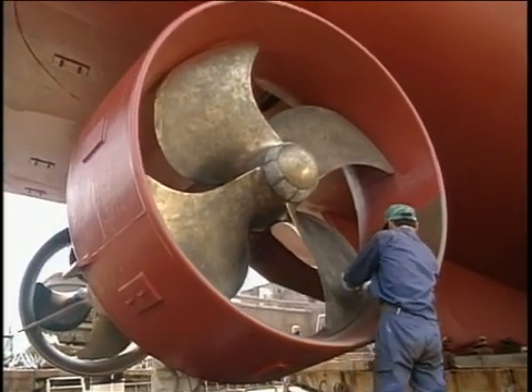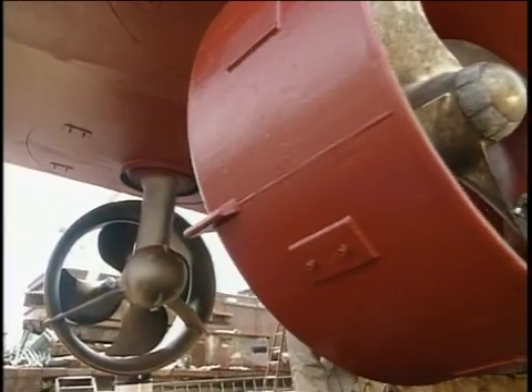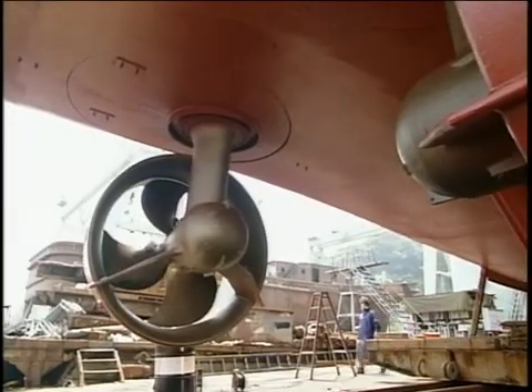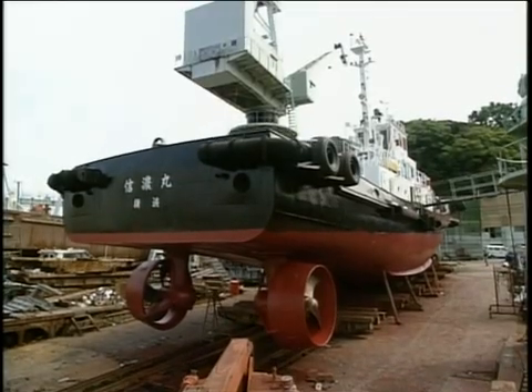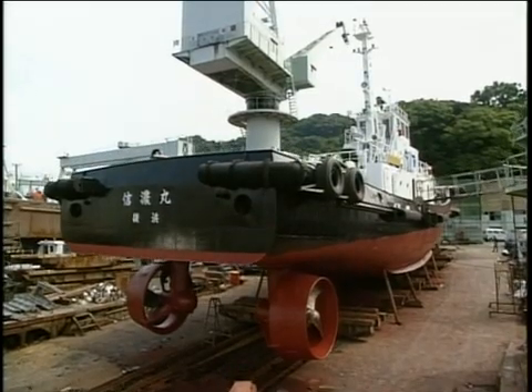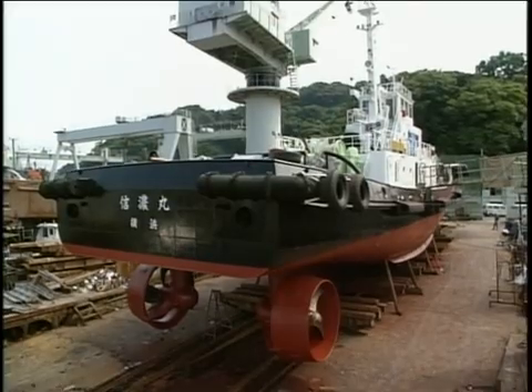In Japan, the azimuthing drive propeller type is the predominant tug. Such tugs are equipped with two steerable propulsion units that revolve 360 degrees. By controlling both the direction and revolutions of the propellers, tug assistance for ship handling is available in all directions and with varying thrust.